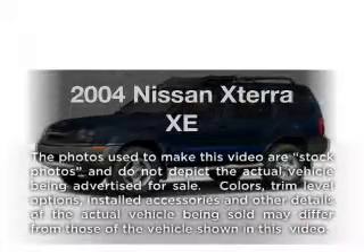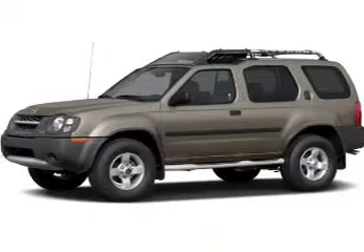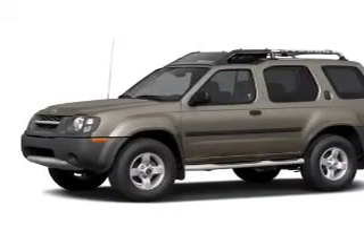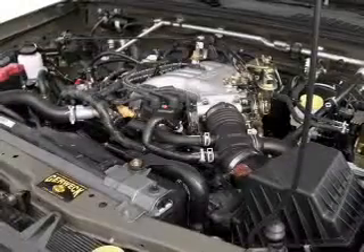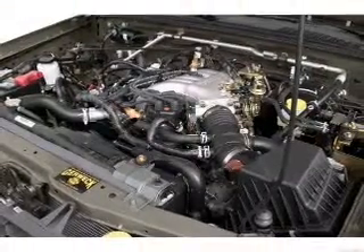Get noticed in this 2004 Nissan Xterra. Everything you need under one roof with this great vehicle. With a reliable six-cylinder engine, the powertrain includes four-wheel drive, driven by an automatic transmission.